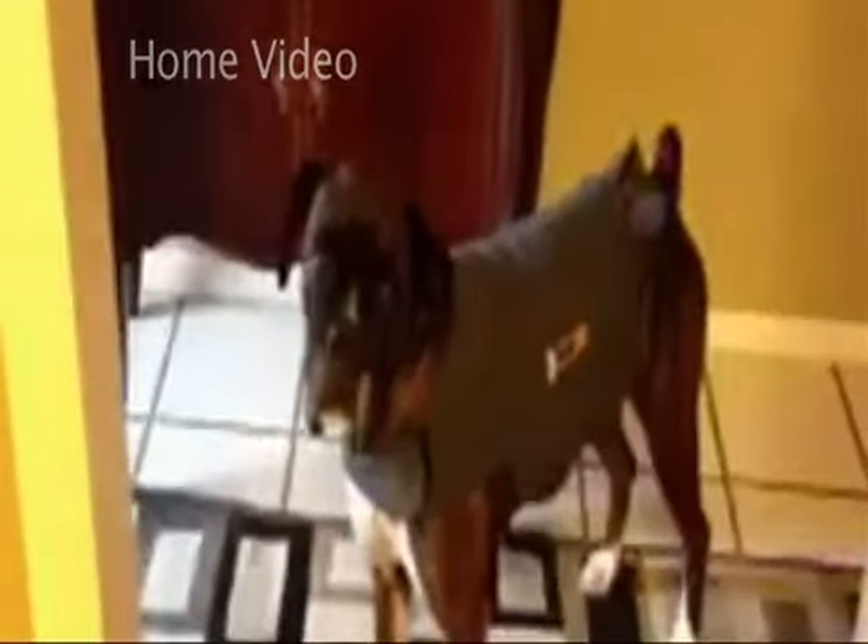Here's Joker. During a storm, he paces a lot. But with the thunder shirt on, he stops — he would just sit in one spot. He wouldn't lay down right off the bat, but he would stand in one spot, so he wasn't pacing as much.